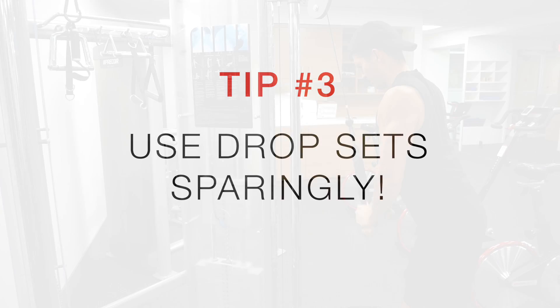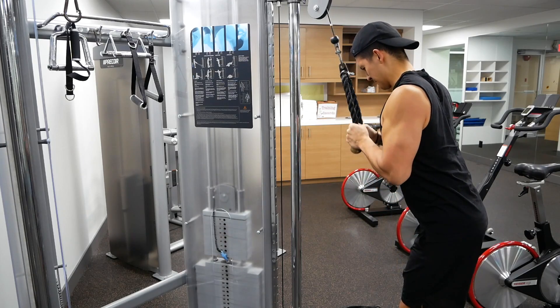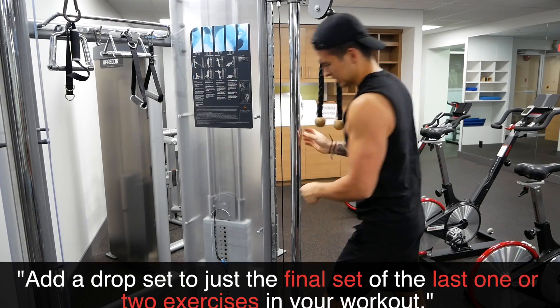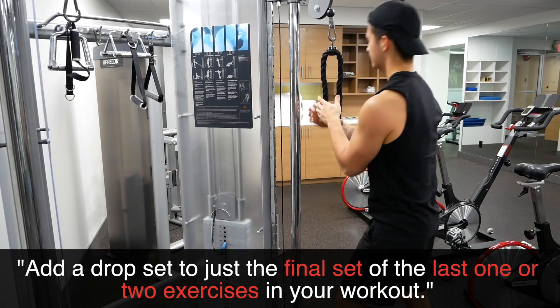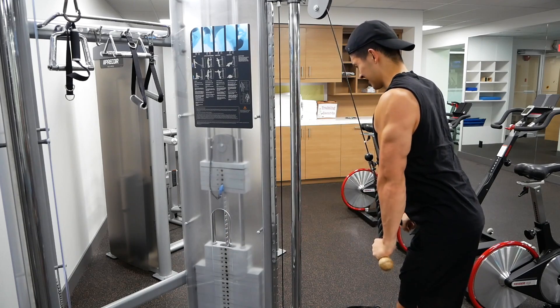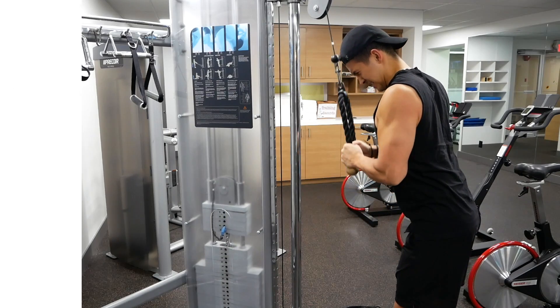And finally, three, use drop sets sparingly. For instance, instead of replacing every single set for every single exercise with drop sets, you can instead reap the possible benefits of them without causing recovery issues by simply adding in a drop set to just the final set of the last one or two exercises in your workout. Doing so is a time efficient way to quickly add more volume and induce more metabolic stress within your workouts without causing much interference with your recovery.